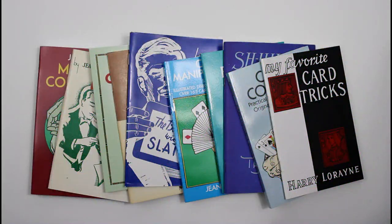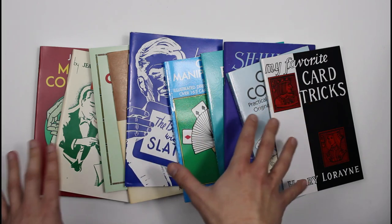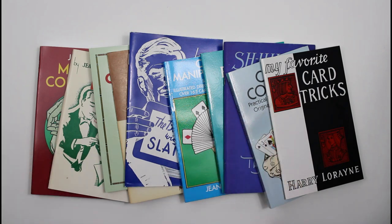Many of those are much less — some are less than a fiver. I'm just going to look at new books. We've got tons of secondhand books as well, across all genres of magic: magic history, card magic, illusions, everything. But we're just going to look at new books that we have in stock at the moment today.